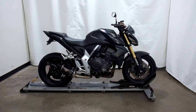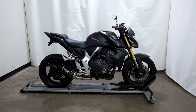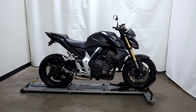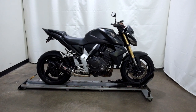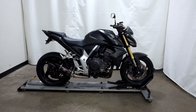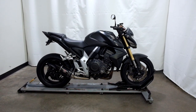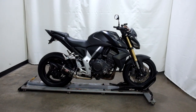Welcome to SimplyRideUSA.com. Today we have a pre-owned 2012 Honda CB1000R. This motorcycle has just under 20,000 miles on it and has been through our 25-point inspection. Let's take a walk around it, we'll show it to you, then we'll fire it up for you.